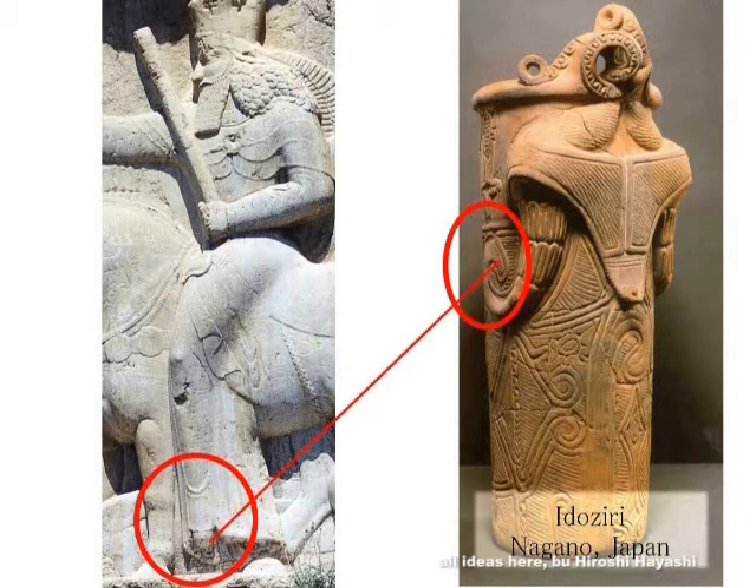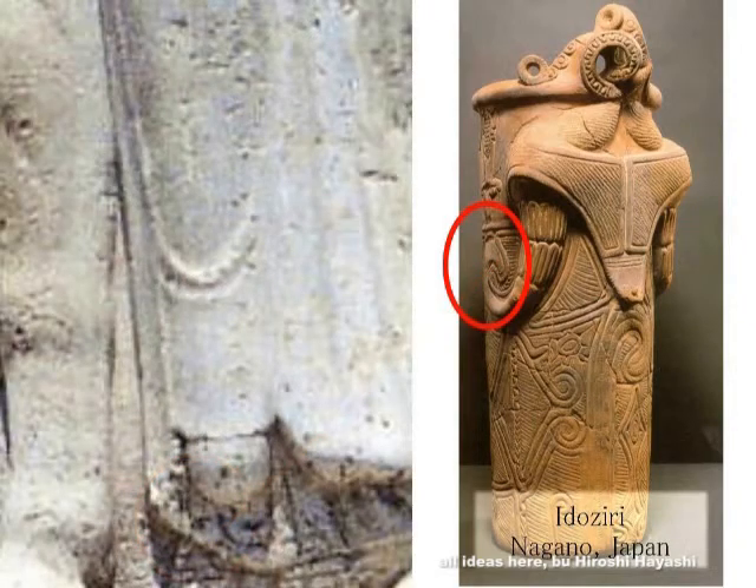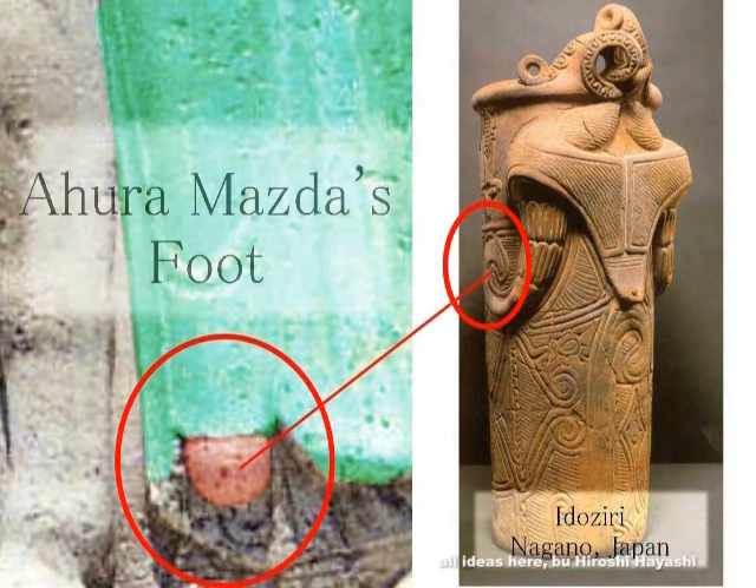Please compare. There are legs, but no feet. In Japanese, both 'leg' and 'foot' are called 'ashi,' but there are no feet here. In English terms: there are legs but no feet.